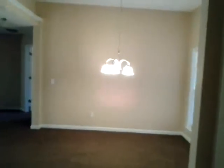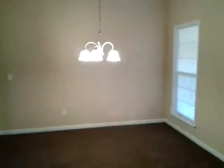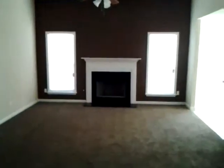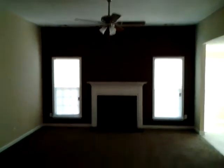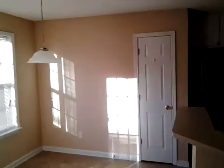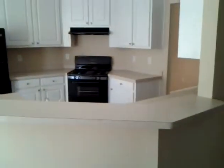To your right you have the formal dining room with a nice pretty chandelier and plenty of room for entertaining and a nice table, which leads to the living room. Beautiful ceiling fan, nice fireplace, plenty of room. Great place over the fireplace for your flat screen TV.